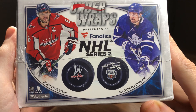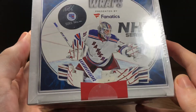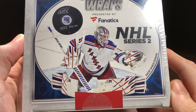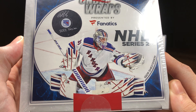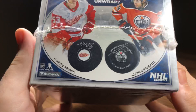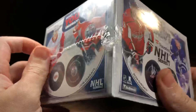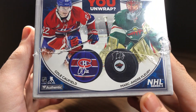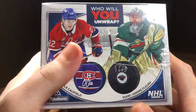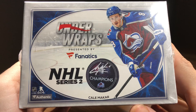On this side we have the great eight, Alex Ovechkin and Auston Matthews. Up top we've got a very nice Igor Shesterkin inscribed. We've got a Moritz Seider and Leon Draisaitl. We've got Cole Caufield and Marc-Andre Fleury. And we've got a very nice Cale Makar.